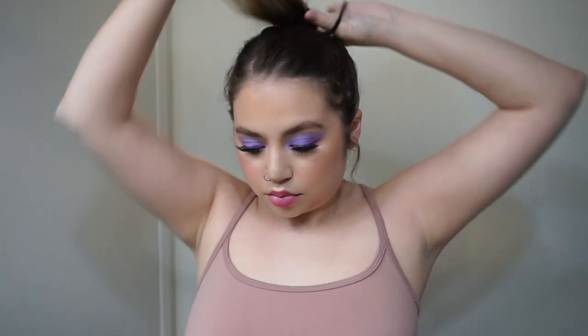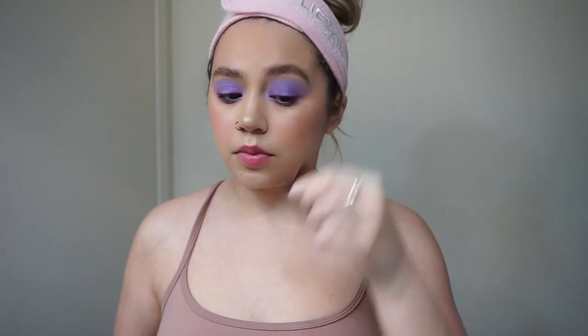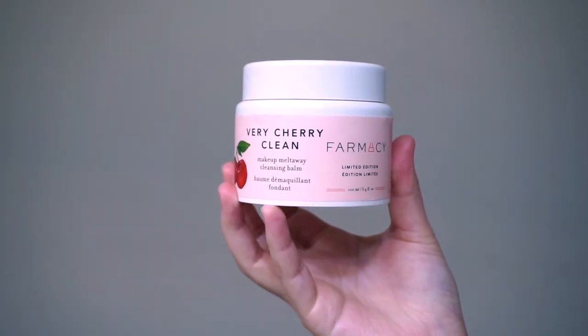Hi guys, welcome back to my channel. I wanted to do something a little bit different today — a more chill and relaxed kind of nighttime skincare routine. I get a ton of questions about my skincare routine all the time, so I thought what more perfect time to do that than now. I'm just going to show you guys my step-by-step of what I do every night.